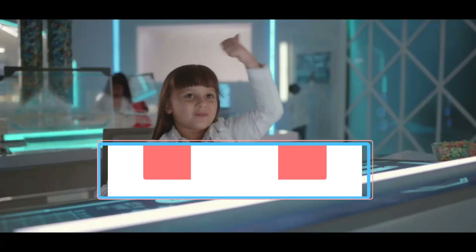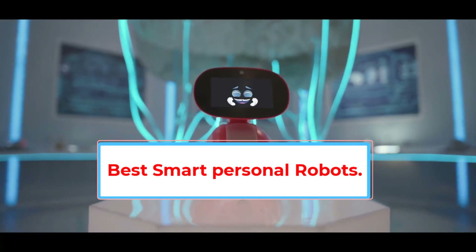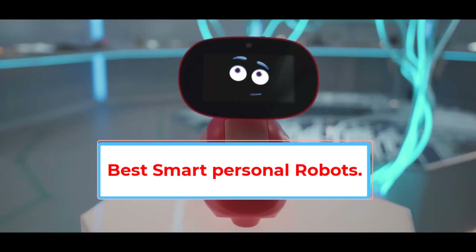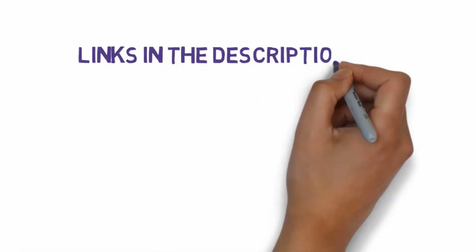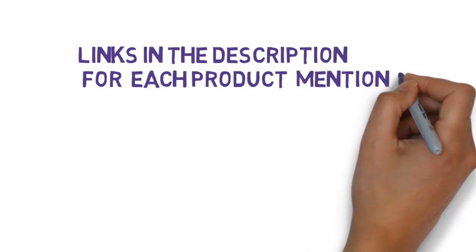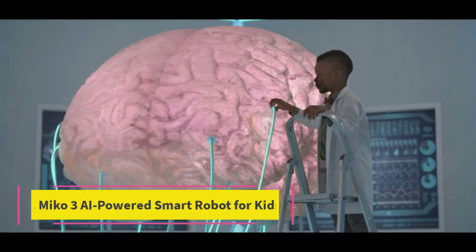Are you looking for the best smart personal robots? In this video we will look at some of the 6 best smart personal robots on the market. Before we get started, we have included links in the description, so make sure you check those out to see which one is in your budget range.